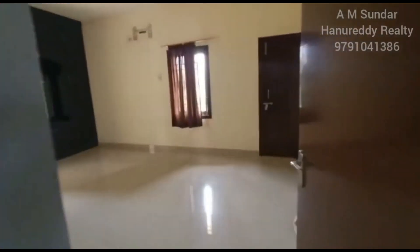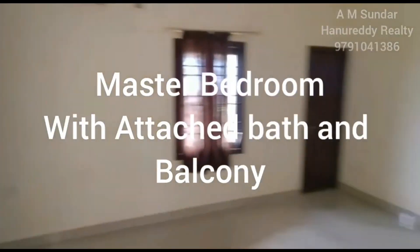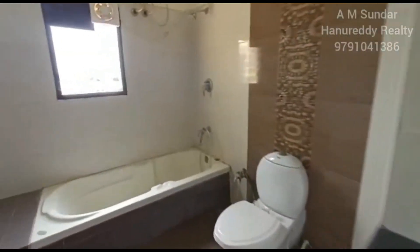This is bedroom number three, or the master bedroom, with an attached balcony and bathroom. The bathrooms are very spacious and also come with an attached bathtub.